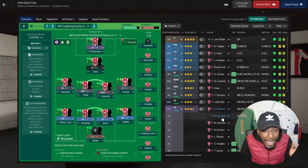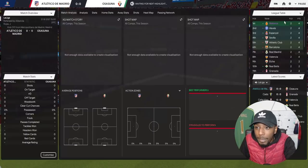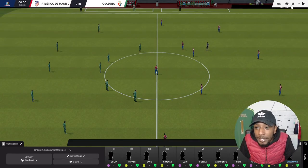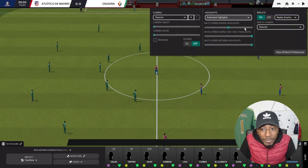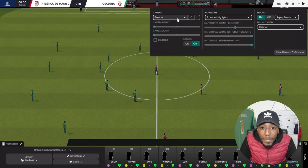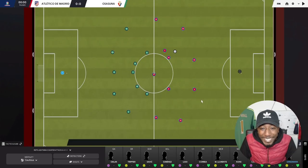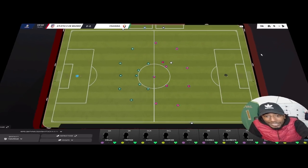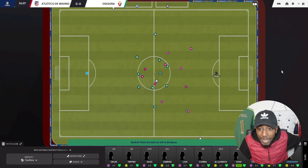This is the team I've gone with at Atletico Madrid. Let's get stuck into the game — this should be an intriguing one. We're also going to use extended highlights today because last time we used key highlights and I feel we missed a lot. It's a tactical analysis so we want to look at the tactic, not just the goals. Let's put this in 2D classic and get this game started.